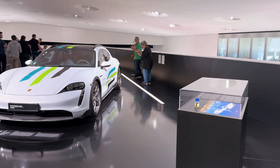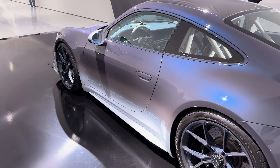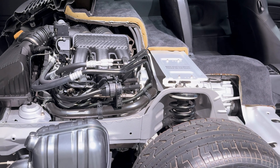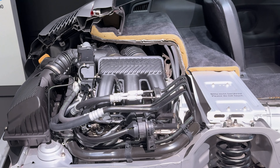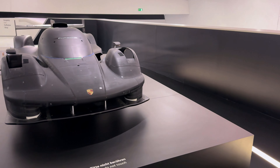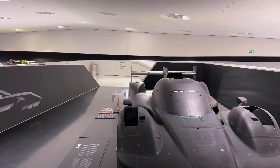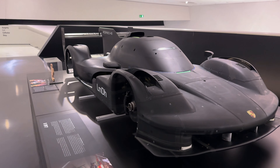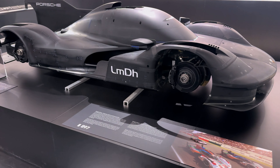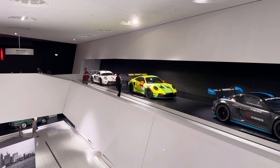Each of these models is not just a car but a testament to Porsche's drive to reach new heights. Every step here makes you feel that you're standing in front of something great — machines that combine history, technology, and art in one. As you walk among these masterpieces, it's impossible not to wonder: what's next? What will be Porsche's next move to surprise the world? Which model impressed you the most?